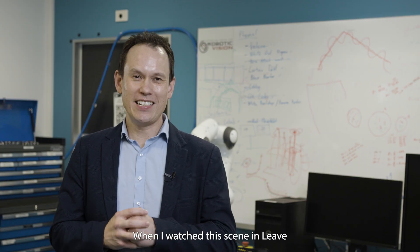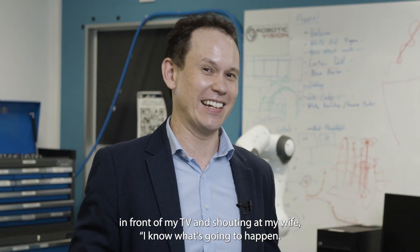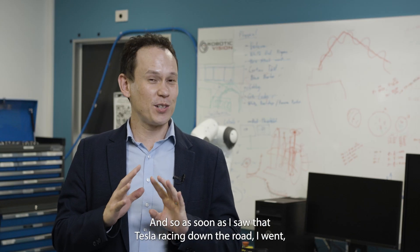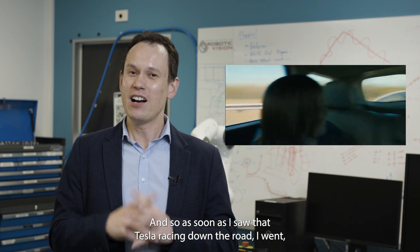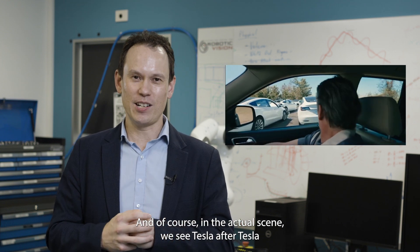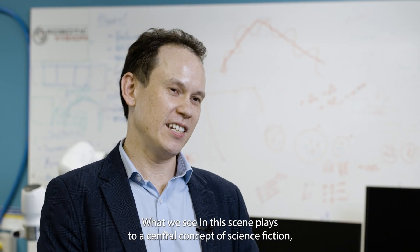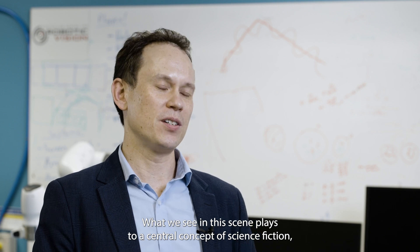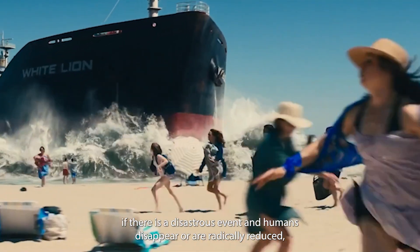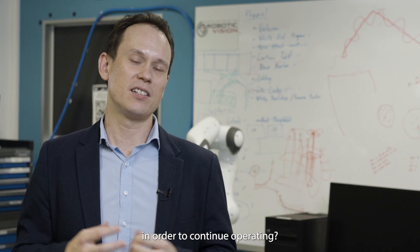When I watched this scene in Leave the World Behind, I was literally jumping up and down in front of my TV shouting at my wife, 'I know what's going to happen!' I've worked extensively in the area of autonomous vehicles, and as soon as I saw that Tesla racing down the road, I knew. In the actual scene, we see Tesla after Tesla racing down the road without a driver and crashing into this ever-growing graveyard. What we see in this scene plays to a central concept of science fiction: if there is a disastrous event and humans disappear or are radically reduced, what will happen to all the automation and tech that doesn't necessarily need us in order to continue operating?